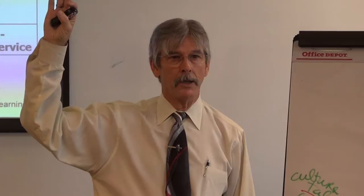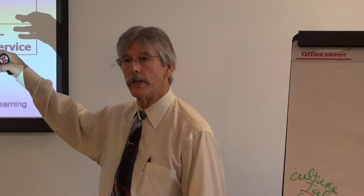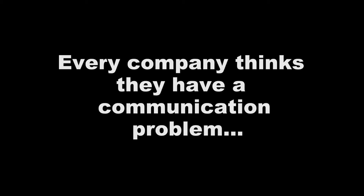By the way, how many people have heard someone say, 'I want to take my company to the next level'? You realize they have absolutely no clue what they're talking about until you look at a model like this and you can see there are some very predictable stages that organizations go through.